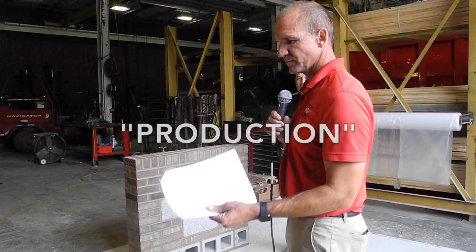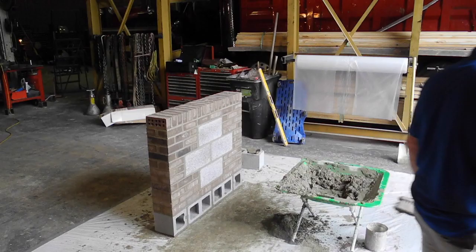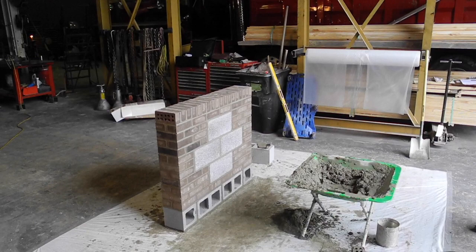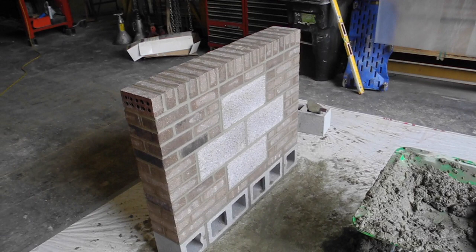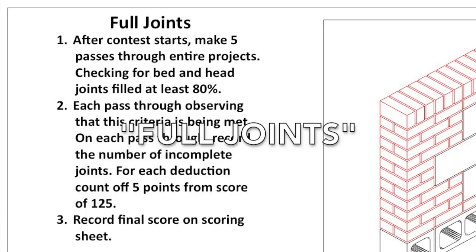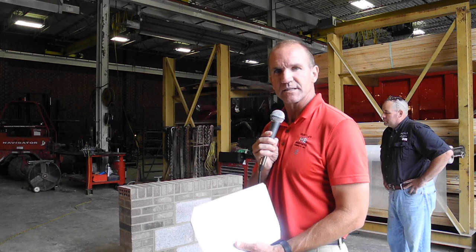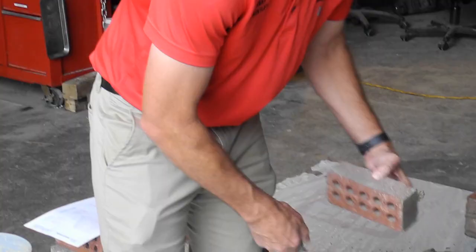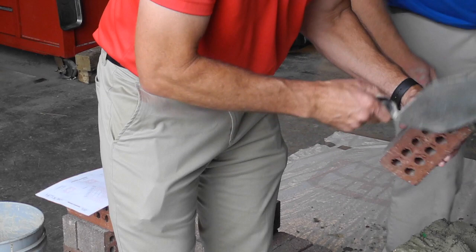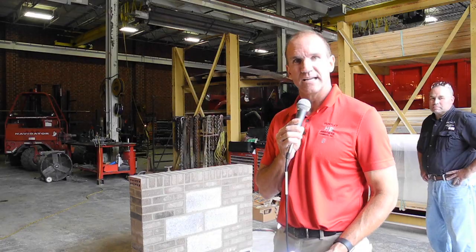Production starts with a score of 100. For any brick not laid, you deduct one point per unit. Cliff has the full panel laid, so he gets all 100 production points — a straightforward judging criteria. Full joints is the next criteria, also worth 100 points, and it would already have been completed by a minimum of two judges walking through during construction judging head and bed joints — they need to be at least 80% filled. Each deduction taken by the judge is five points.